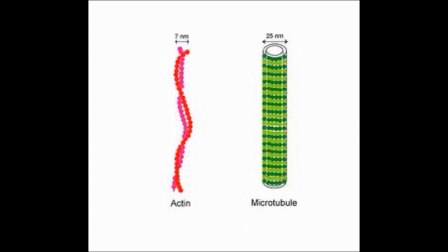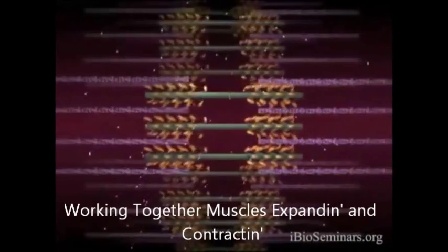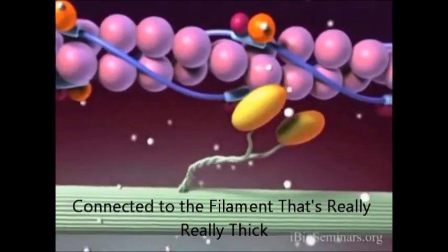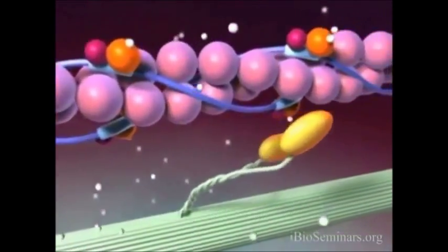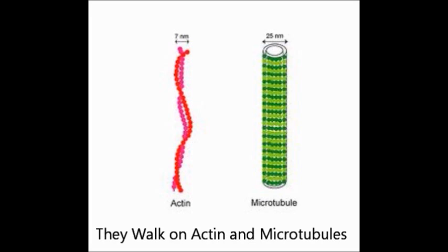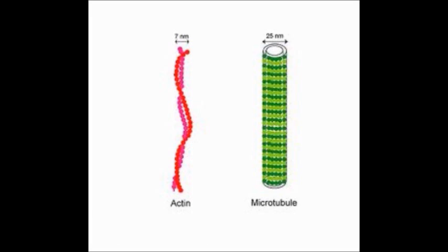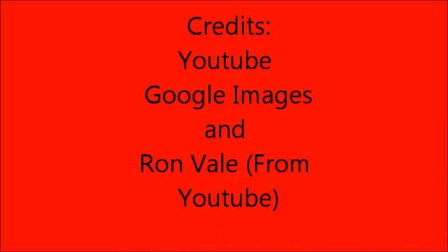Motor proteins, they're so cool! They walk on actin and microtubules! Now the myosin are different, walking on actin. Working together, muscles expanding and contracting. Connected to the filament that's really, really thick. Traveling on the track, getting off with the kick. Motor proteins, they're so cool! They walk on actin and microtubules!